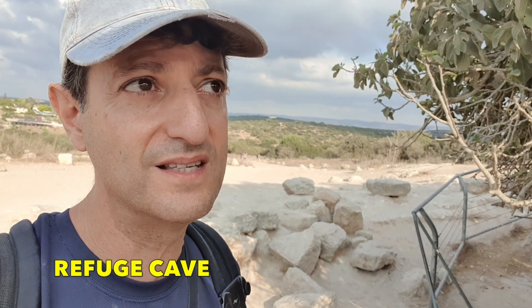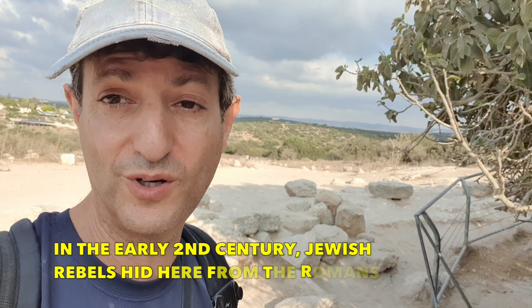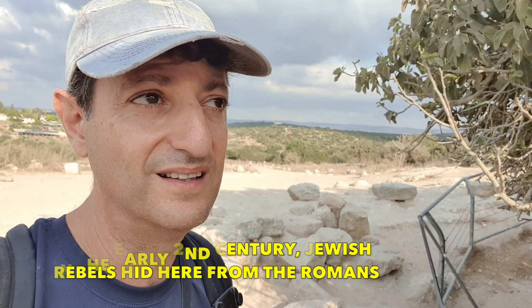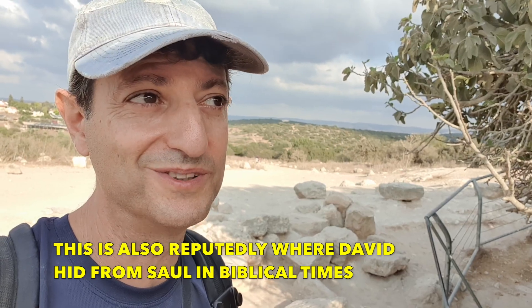The refuge caves are a system of underground chambers connected by narrow crawl spaces. Dozens of these systems were discovered in the Judean lowlands. They're assumed to have been dug as part of the Jewish response to the Bar Kokhva revolt — the Jewish rebellion against the Romans — around 132 AD. The caves served as hiding places from the Roman army for Jewish rebels.